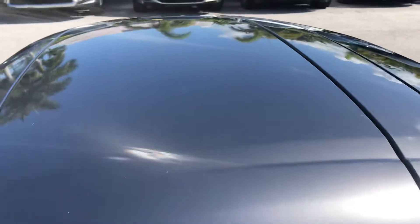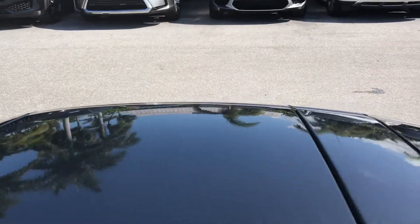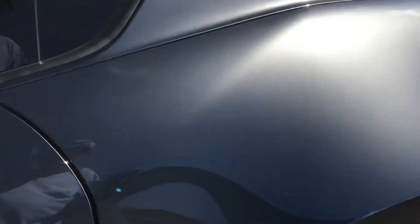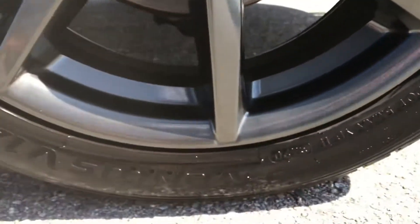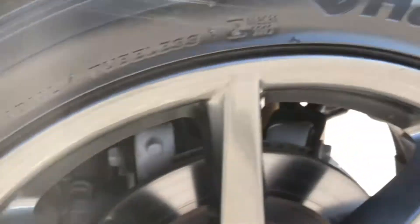Let's get right up to the convertible roof here. Top's in great condition. And by the way, if you see something in the video that I don't mention, it's typically because it's some kind of dirt that's just going to come off — just a little dirt. Rear driver's side wheel — no curb rash.